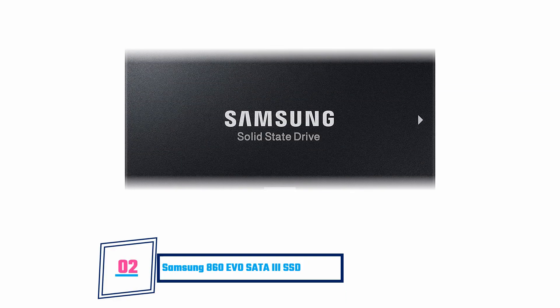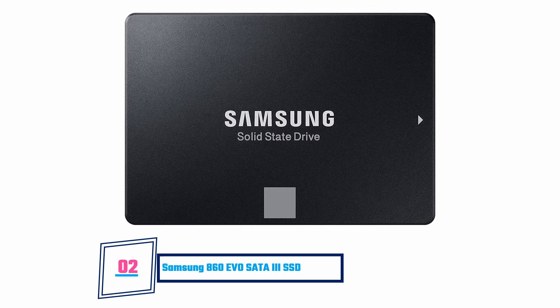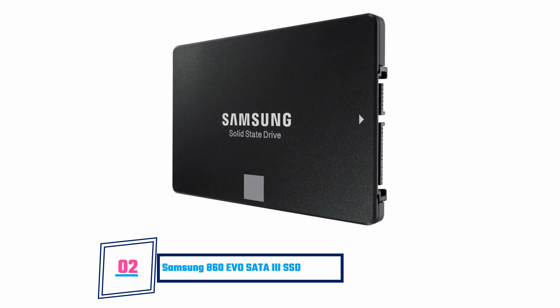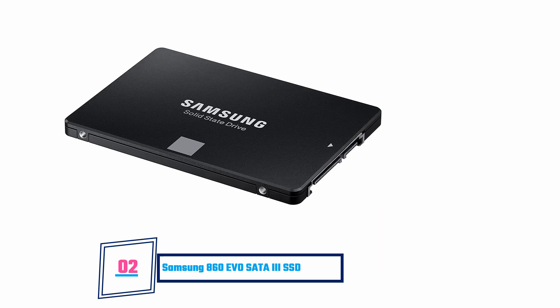Samsung 860 EVO SATA 3 Internal SSD. The most lovable thing about this SATA 3 drive by Samsung is that it performs incredibly better than most other SSDs in the market. Still powered by the V-NAND technology, this drive protects data using an AES 256-bit hardware-based encryption. It is compatible with all SATA 6.0 Gbps hardware interface devices and has a memory capacity option of up to 4TB.